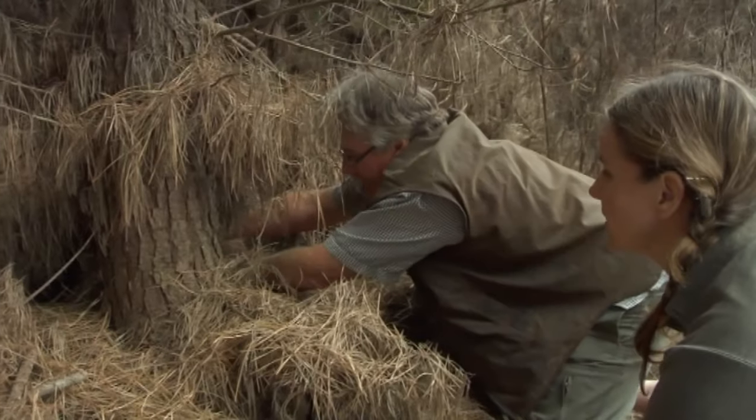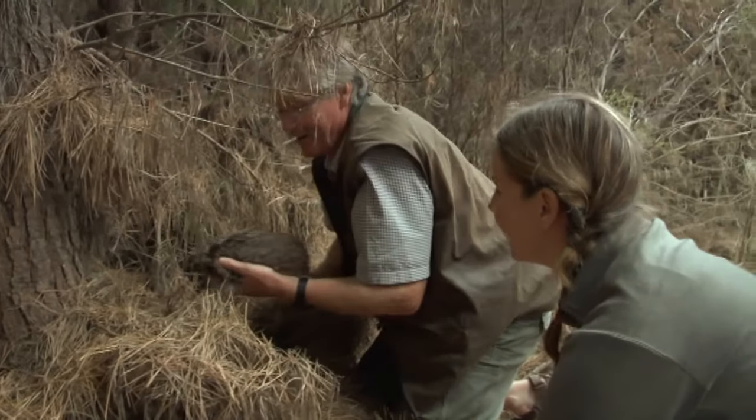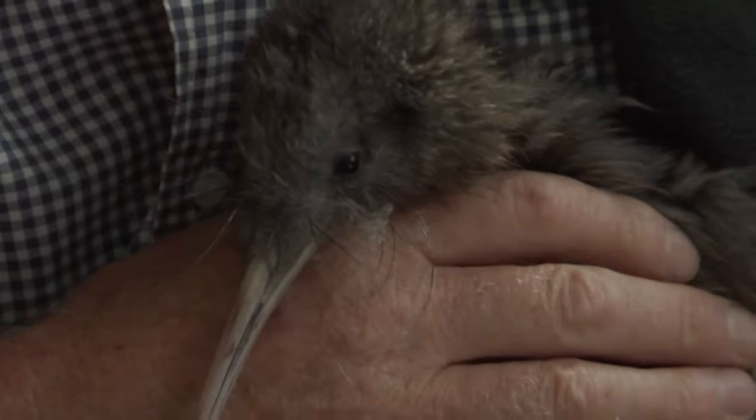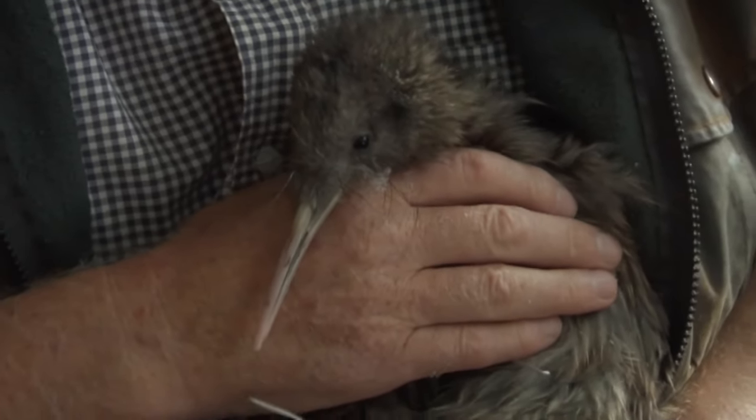We released the first kiwi in August last year and we're up to kiwi number 12 now. But we're aiming to get a core population of about 60 in, and then hopefully they'll just get on with it themselves after that.